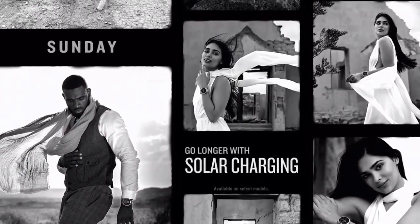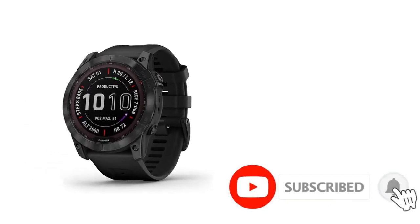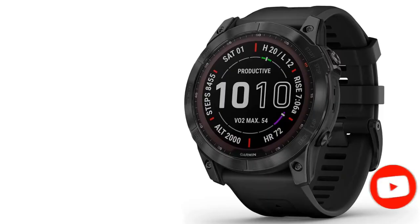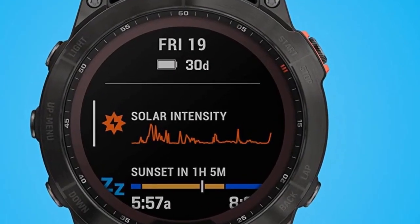However, if you covet the Apple Watch's AMOLED screen and are willing to put up with only about two weeks of battery life at a time, the perfect choice is the Epix Gen 2, which puts all the features of the Fenix 7 behind a vivid always-on display shielded by sapphire glass.